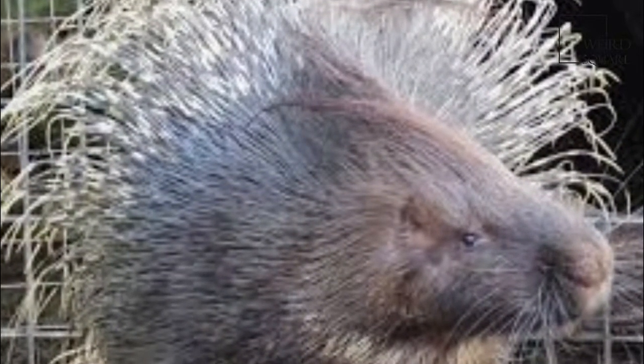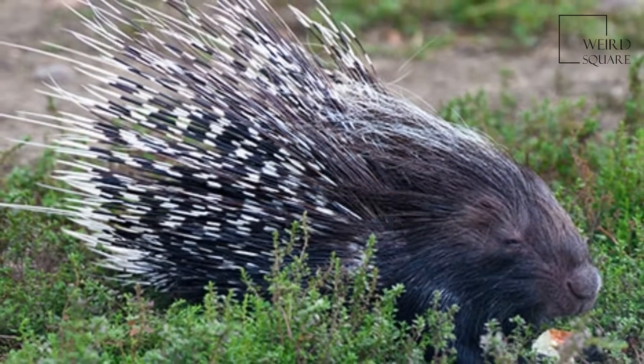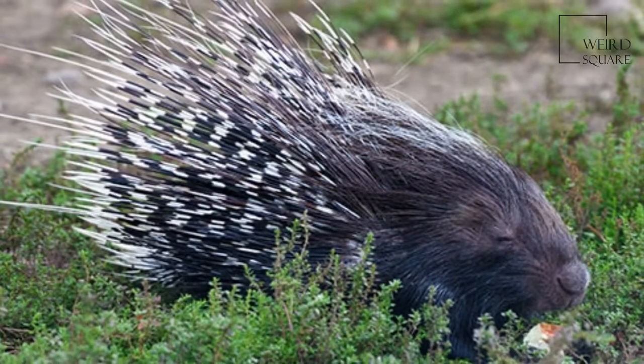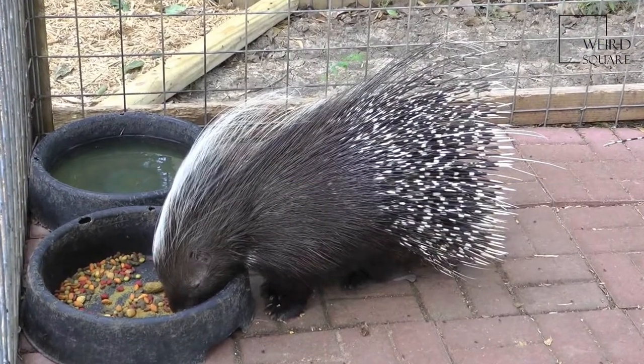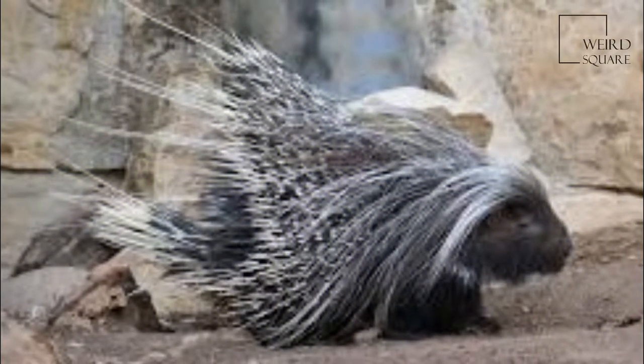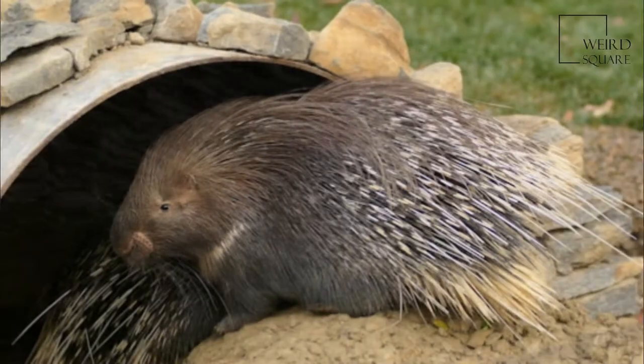Almost the entire body is covered with bristles which are either dark brown or black and rather coarse. This mammal is recognizable by the quills that run along the head, nape, and back that can be raised into a crest — hence the name Crested Porcupine. Some sturdier quills, about 35 cm in length, run along the sides and back half of the body.